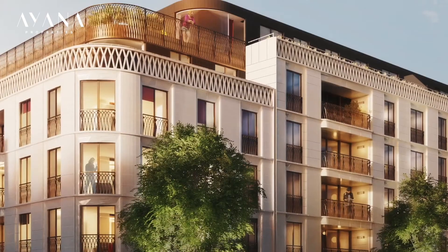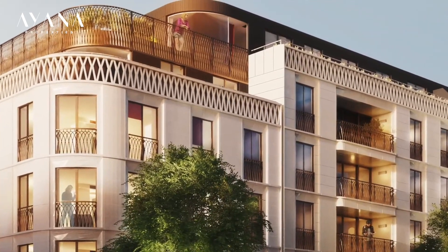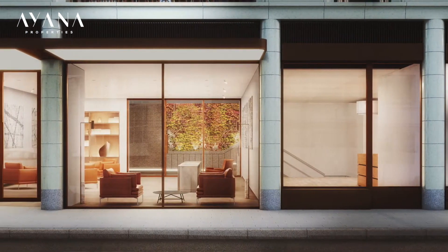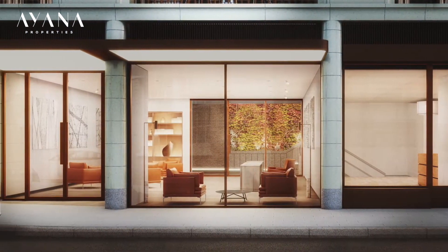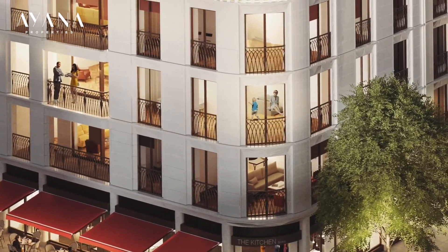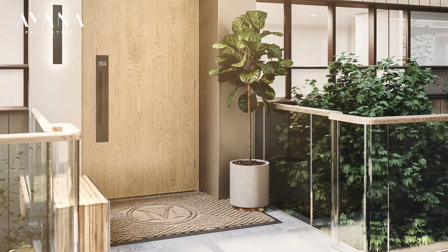Looking at the elevation of the building, one of the key aspects of the design is that we really wanted to celebrate the architectural features — such as windows, doors, and entrance ways — to really bring a sense of celebration and enjoyment, and that level of architectural detail back into our buildings.